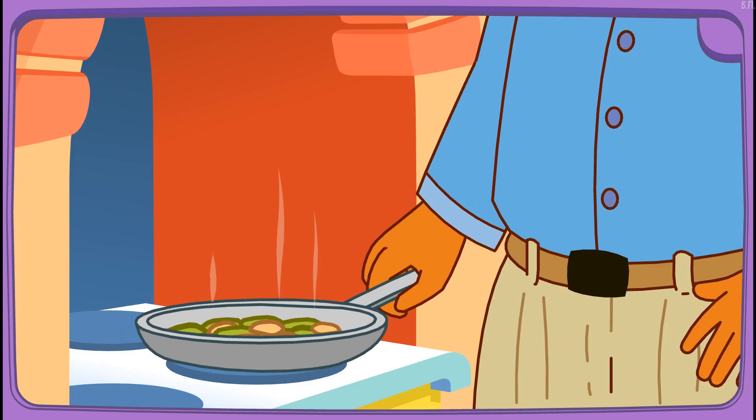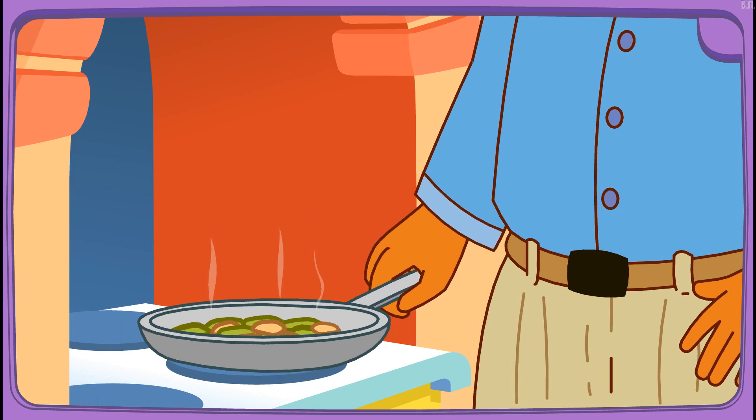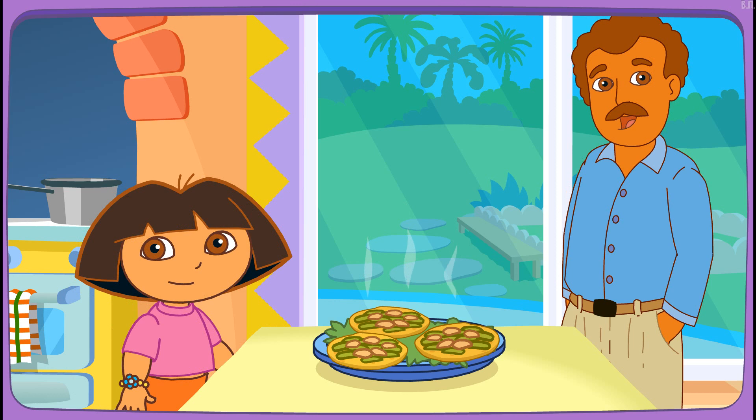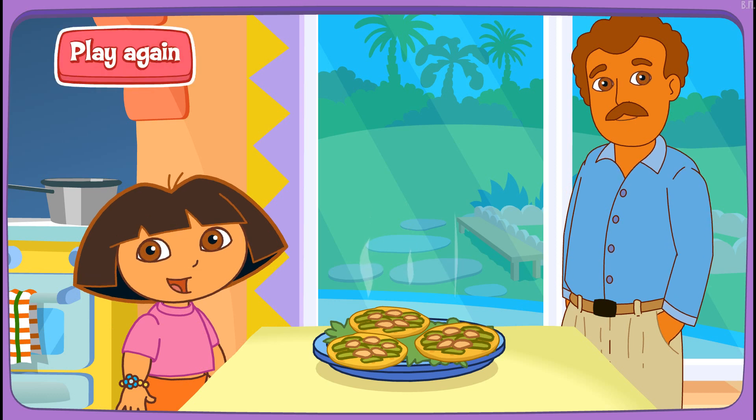Boppy's frying it on the stove! Delicioso! Thanks for helping! Excelente! Play again!